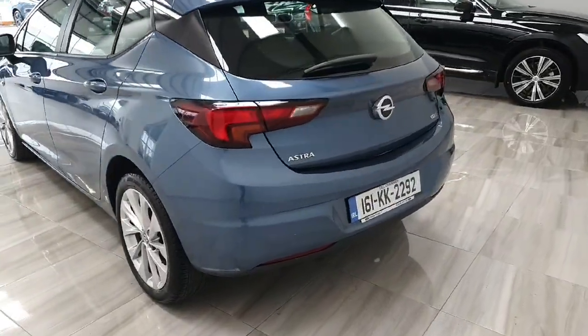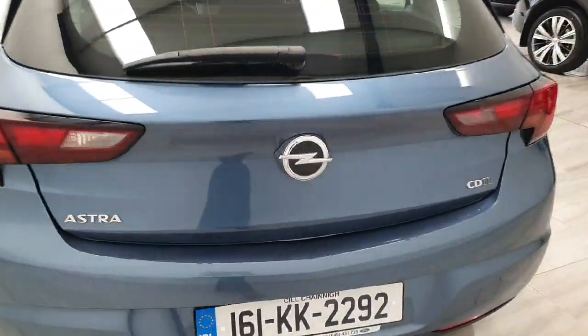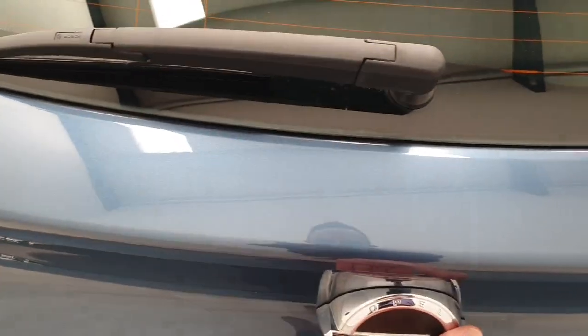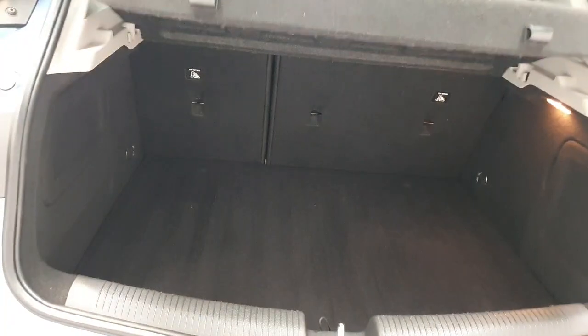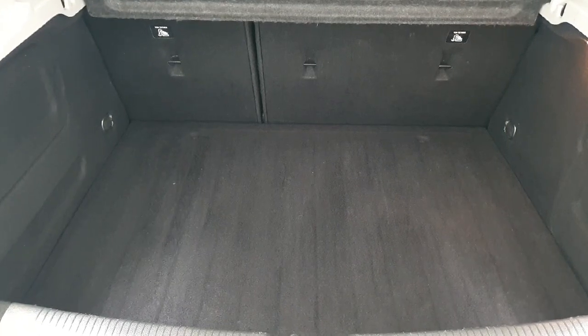This Opel Astra, as mentioned, is finished in that beautiful blue colour with that CDTI engine. We do of course have quite a large boot in the rear and we do have that 60-40 split on the rear seats.